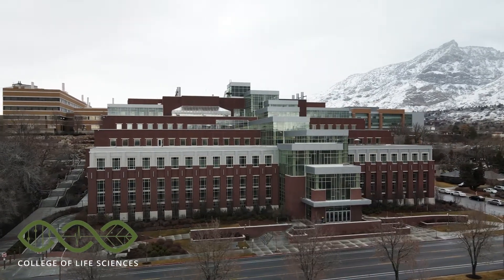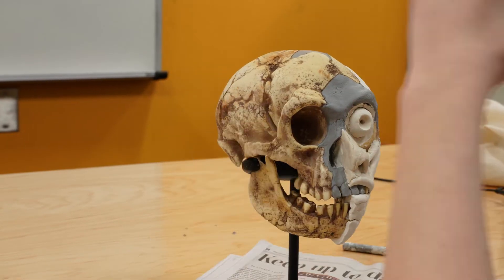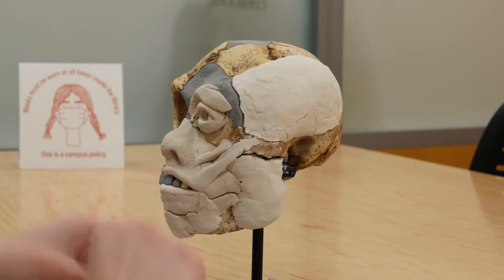I'm Allison Mikus. I'm a biology major and an art minor, and I'm reconstructing the life appearances of human relatives and ancestors. The project I'm working on right now is a human evolution exhibit for the life science building.